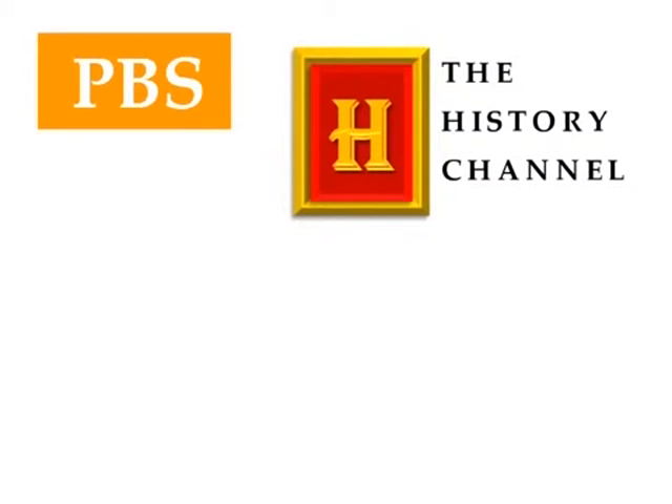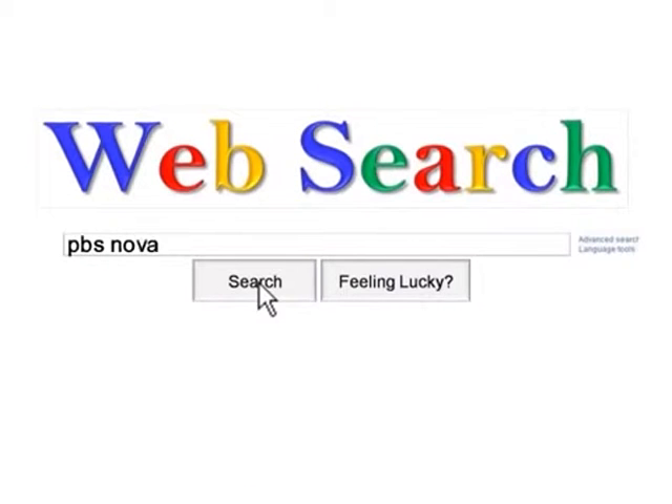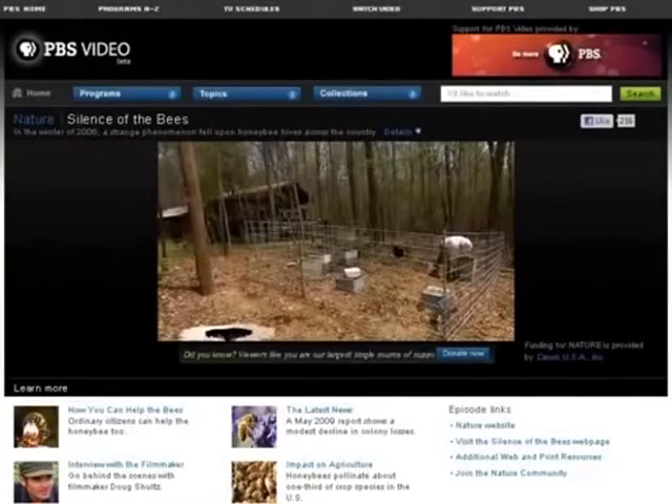Television programs from the public broadcasting service and from many cable channels are available to stream online. Some of these websites may offer DVDs to purchase, but there are often full episodes and videos to stream for free. To find these, simply use the word 'video' and the name of the show, channel, or network you wish to search for. Here's an example of a video from the series Nature that can be streamed from the PBS website.